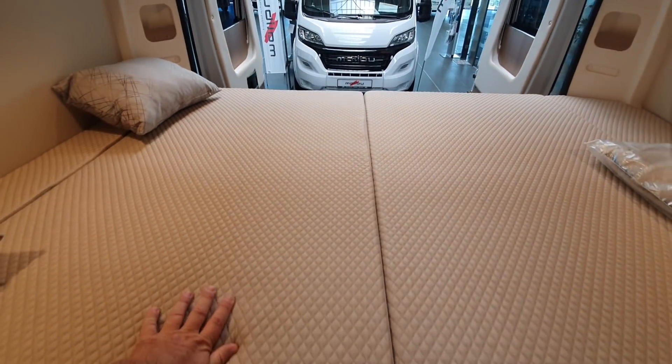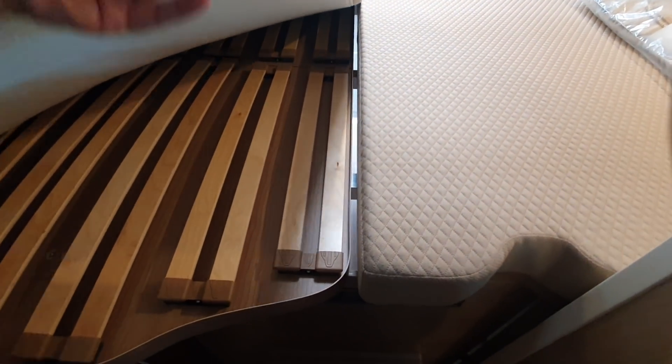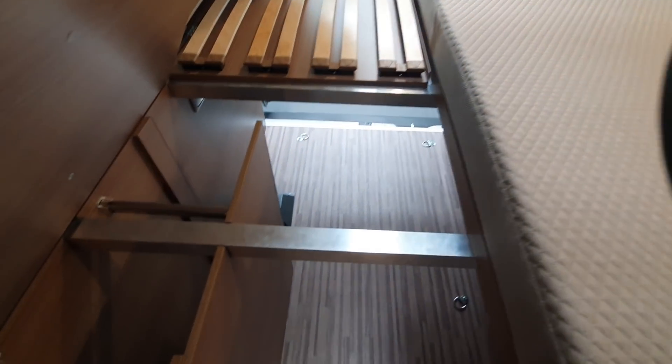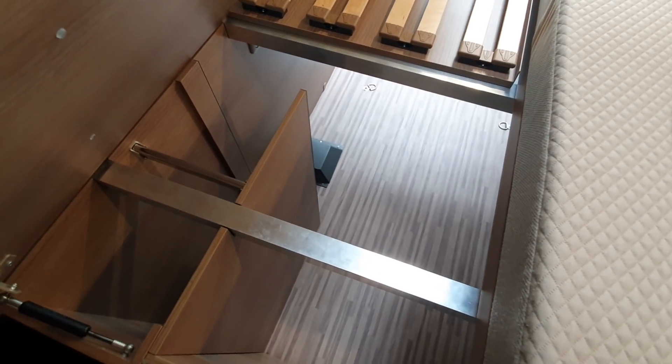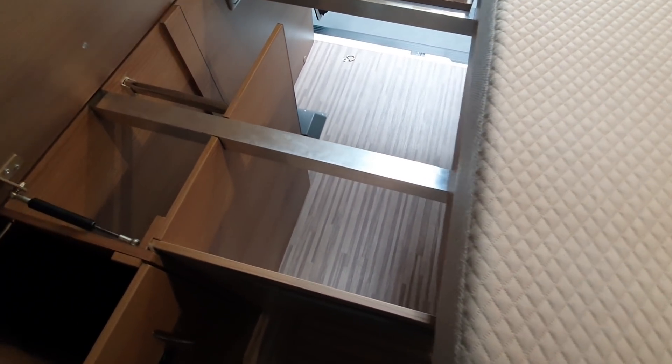On the subject of storage being a problem, let's see what other solutions we can find in here. There's the bed, and as you can probably tell, the bed will lift up like that, giving access to the underfloor storage. Indeed all of these units down here will come up. Another little feature down here is also taken from the motorhome world.